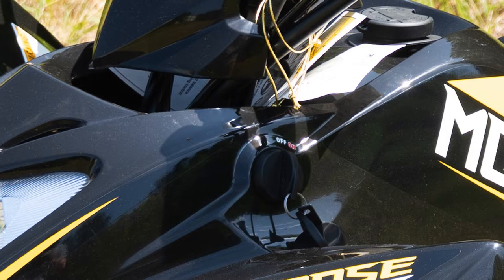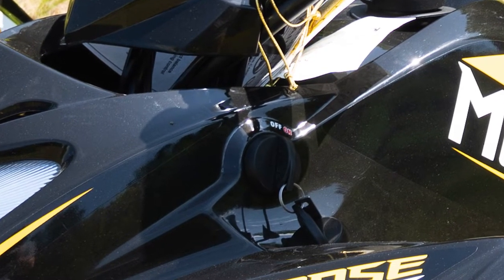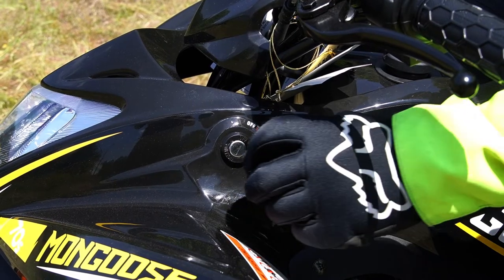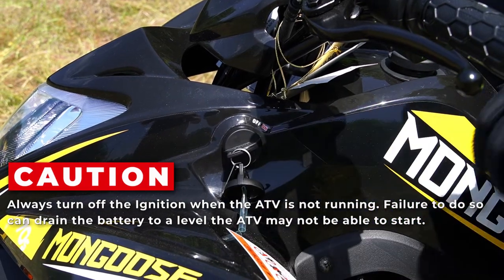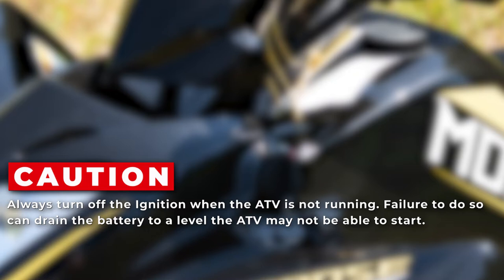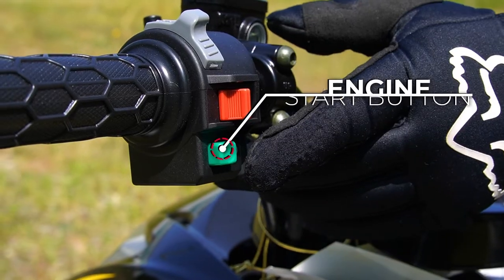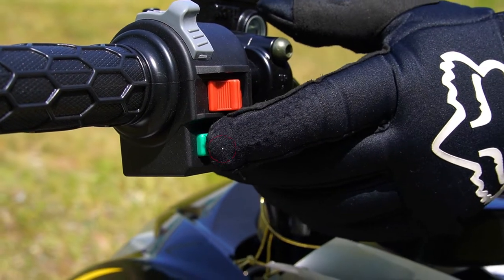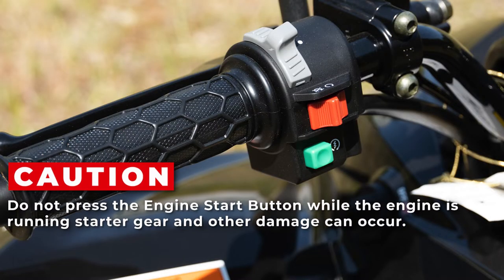The Mongoose 70S ignition switch requires a key to operate and energizes all electrical circuits when switched on. The key cannot be removed in the on position, so it won't come loose while riding. It will also shut down all circuits when switched off. Always turn off the ignition when the ATV is not running, as failure to do so can drain the battery. With the ignition switch on, the engine can be started by pressing the engine start button, which energizes the starter motor. Never press this button when the engine is already running, as it can damage the starter motor gears.